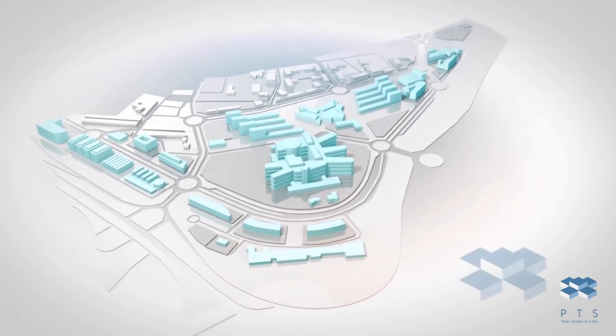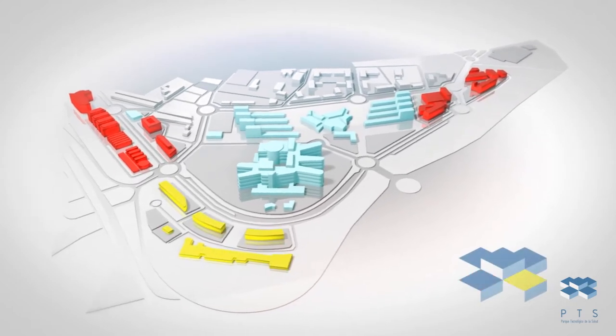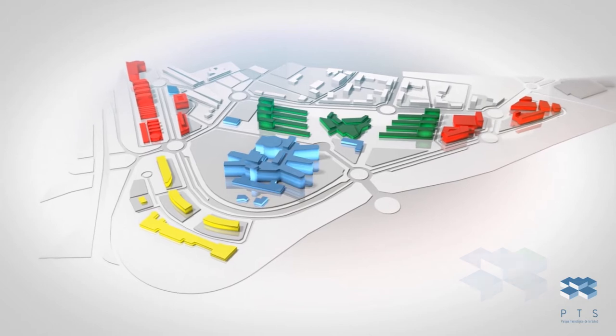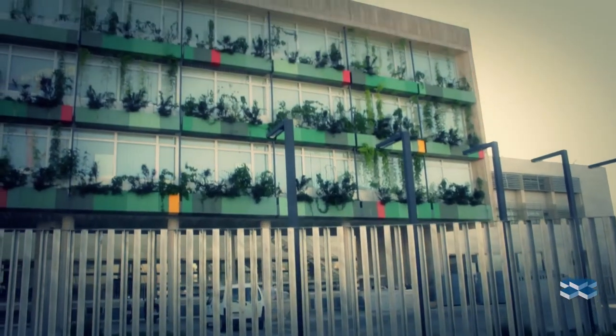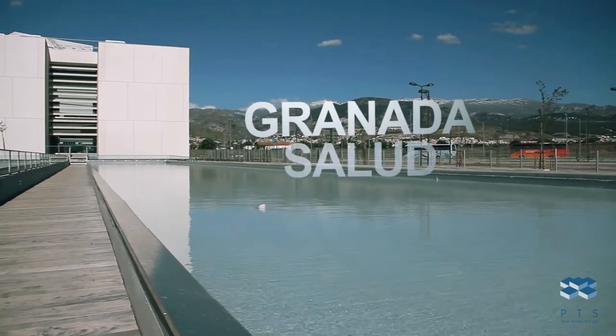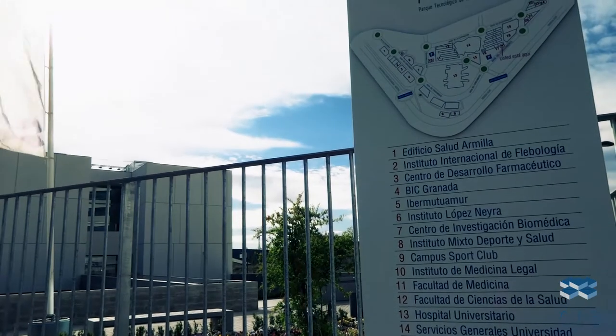The first park in Spain to specialize in life sciences, business development, research, healthcare, and teaching. These four central areas form the new city model and are the hallmark of the Granada health brand, and have converted Granada into a leading reference for health in the south of Europe.